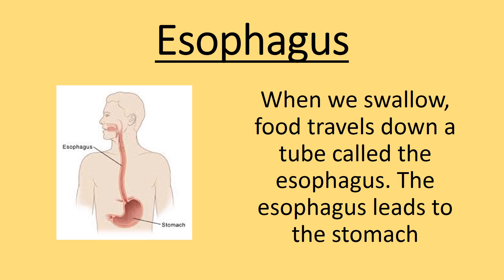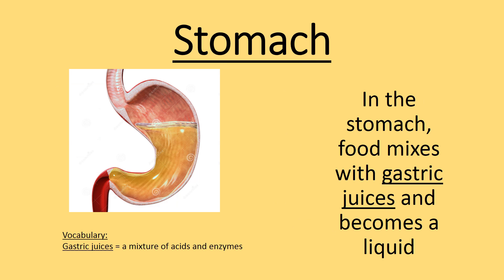The esophagus leads to the stomach. In the stomach, food mixes with gastric juices and becomes a liquid.